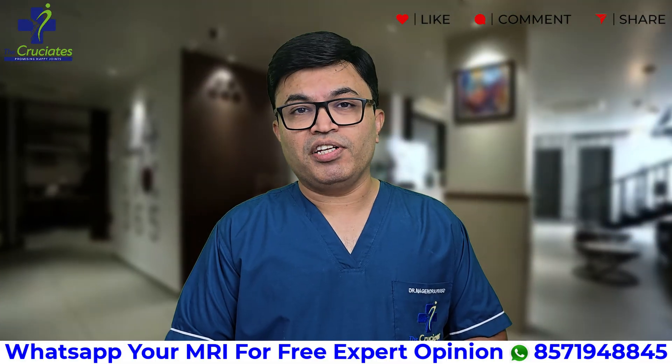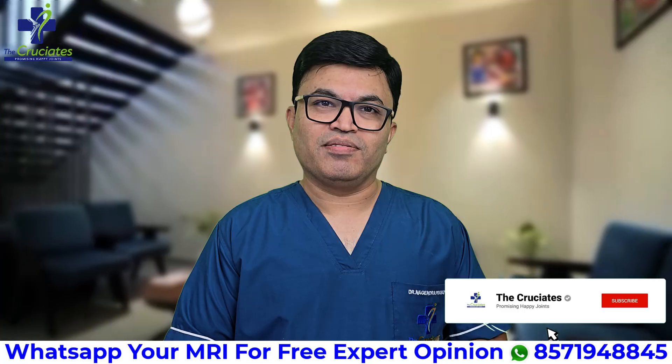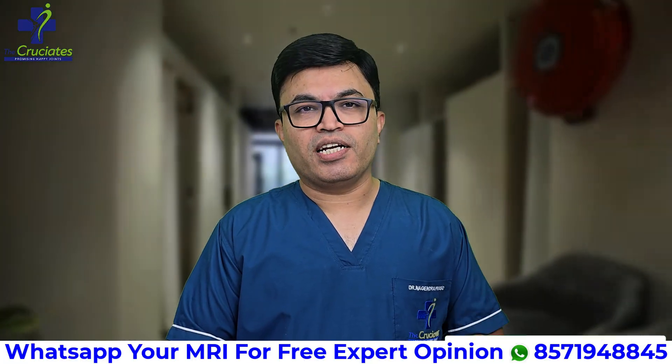Stay tuned till the end. If you like the video, hit the like button and just say thank you in the comment section. It is going to motivate us to bring the best content for you.